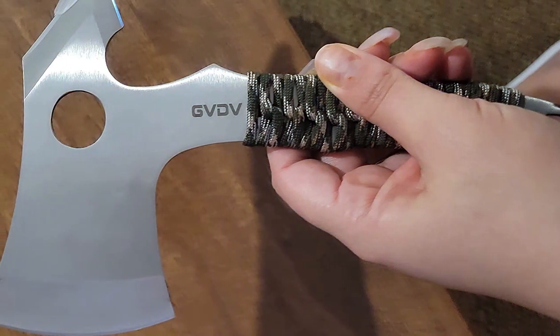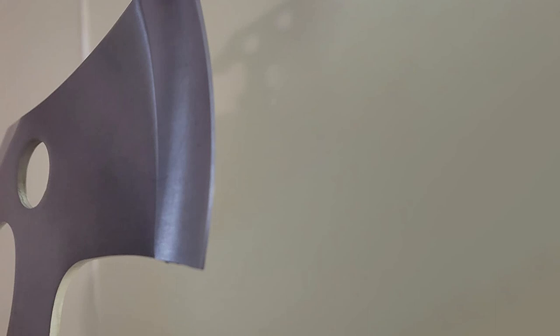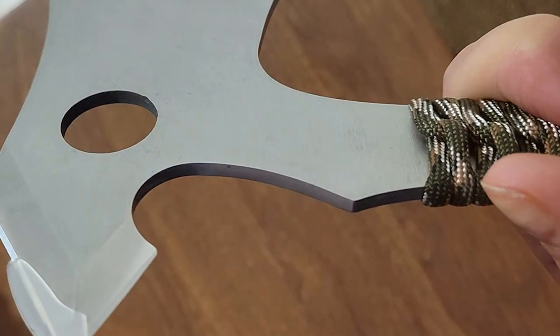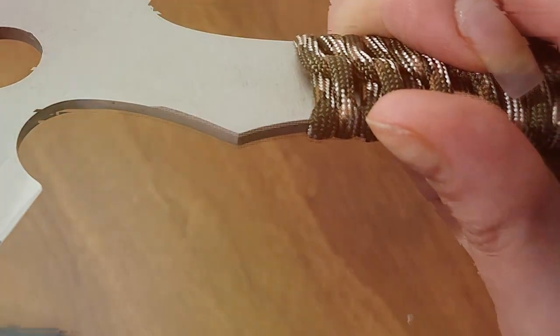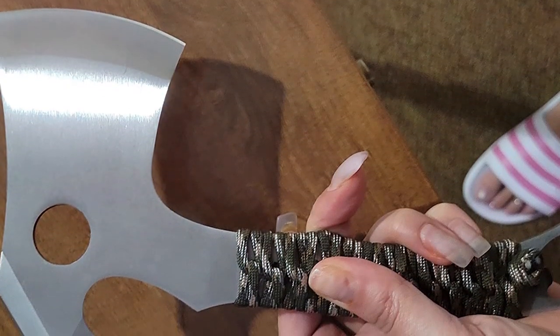One standout feature of the GVDV Throwing Tomahawks is their versatility. These tomahawks are not only great for recreational throwing but can also serve as reliable tools for outdoor activities. Their sleek design and included nylon sheaths make them easy to transport and store. When it comes to effectiveness, the GVDV throwing tomahawks shine in terms of precision and control — with regular practice, you'll be hitting your targets with pinpoint accuracy.